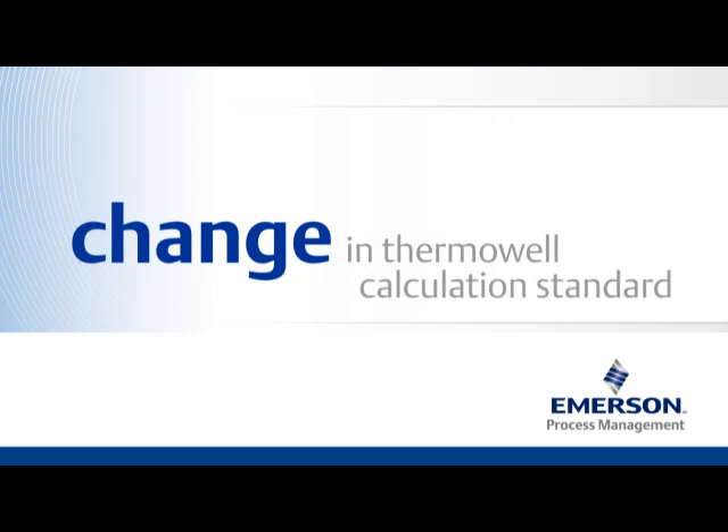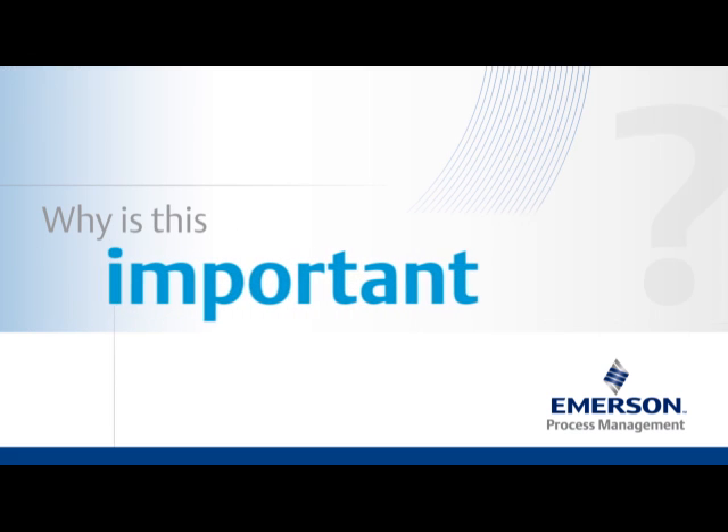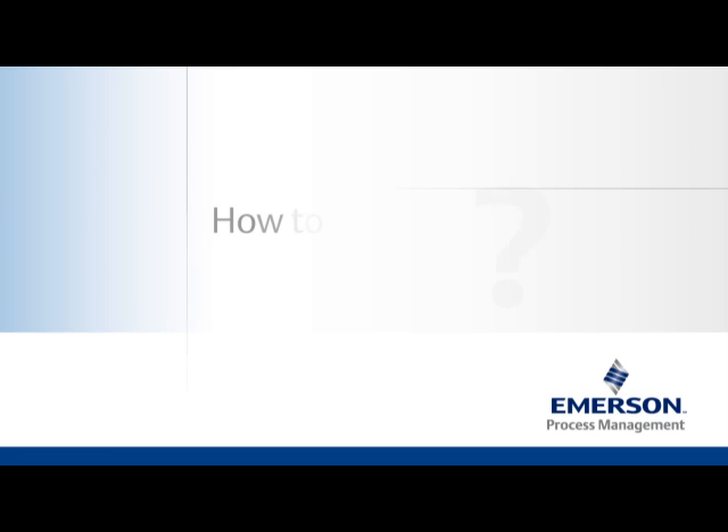At Emerson Process Management, we've been helping shape the new Thermowell calculation standard. In the next four minutes, we'll explain why this change is important and how you can comply.